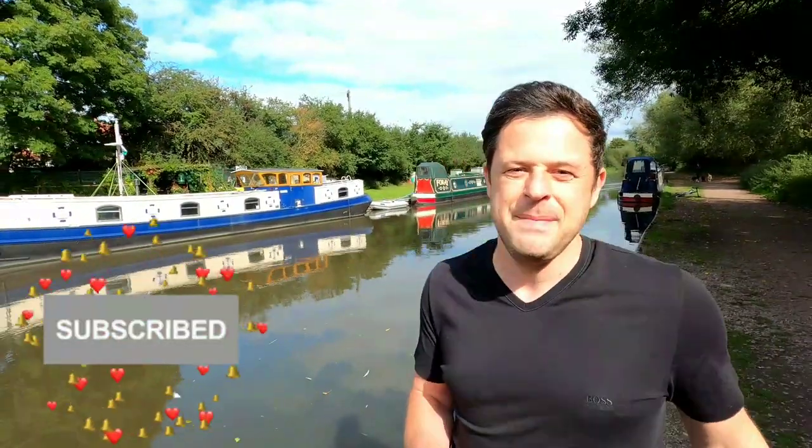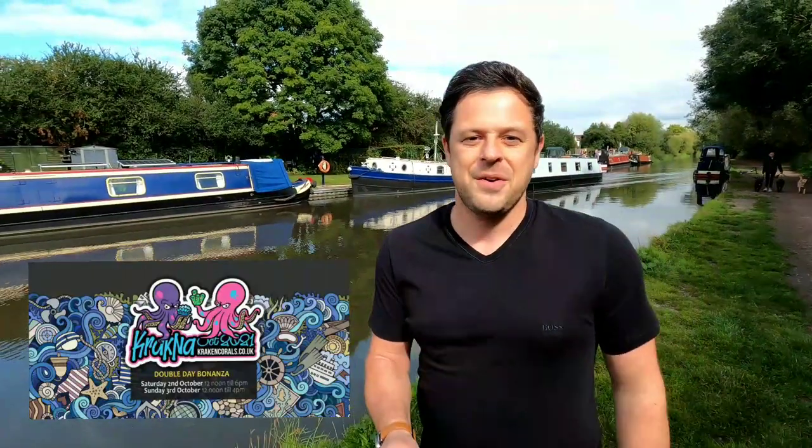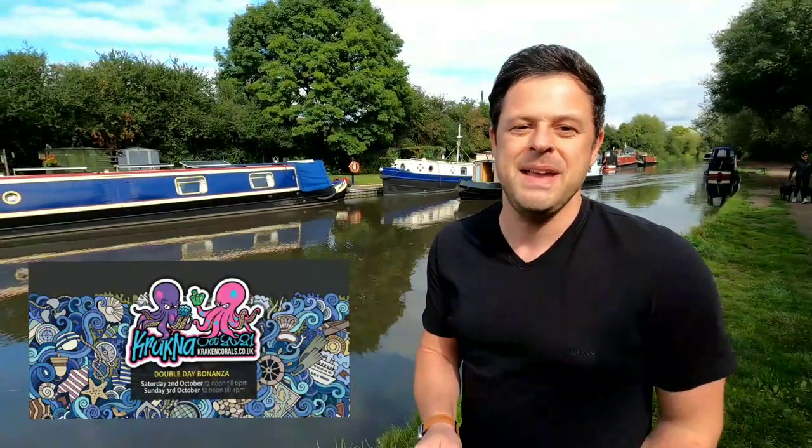Thank you so much for watching this episode — it really does mean a lot. Don't forget to hit that thumbs up like button. Next episode we're going to go to Blackburn up near Manchester and visit Crackner the Frag Swap — super excited for that one, hoping to meet some of you Instagrammers and YouTubers up there. Don't miss the vlog — Crackner 2021 is going to be epic. But for now, thank you so much from a sunny Derbyshire for tuning in. Take care, bye bye.